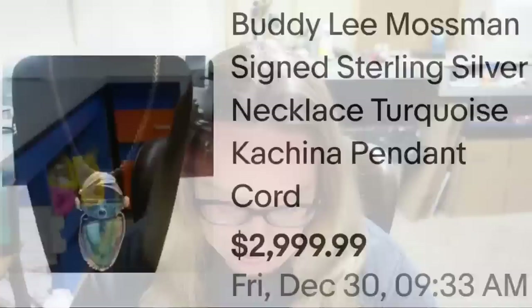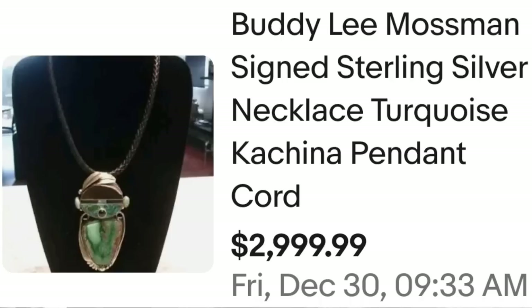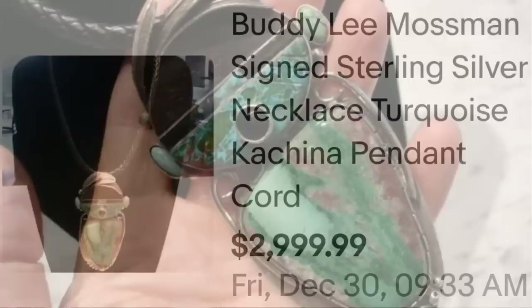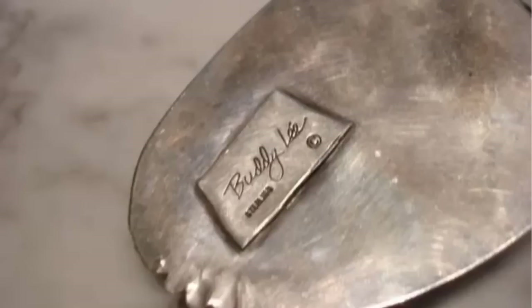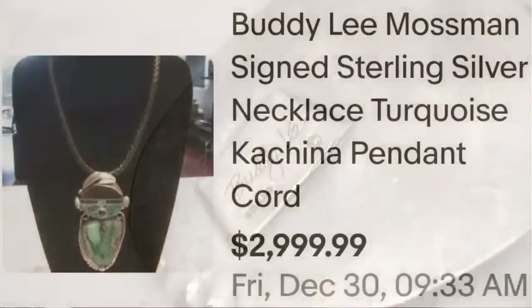I love selling kachinas — I typically sell the dolls and some paintings. This next piece is a jewelry piece that sold for thousands. This is a Buddy Lee Mossman signed sterling silver turquoise kachina pendant, only on a cord, and it sold for almost $3,000. Here in their hand you can see exactly how big this kachina piece is — this is a massive piece. On the back, you can see it is clearly signed Buddy Lee, so you would be able to identify this if you found it.